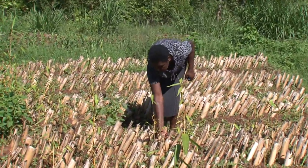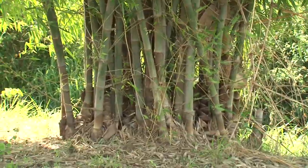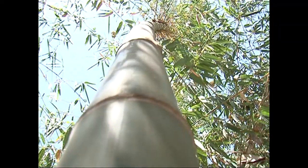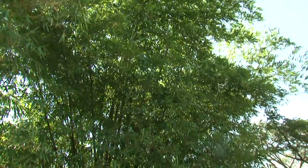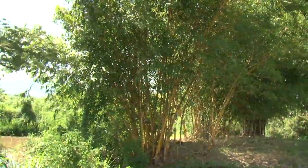Bamboo is one of the fastest growing plants in the world, reaching maturity at three to six years depending on the species. Its massive fibrous rooting system and dense vegetative cover make it an excellent species for soil conservation and regulation of water flow.